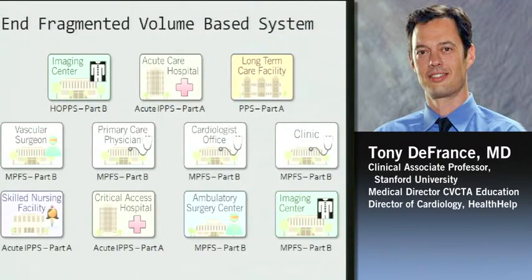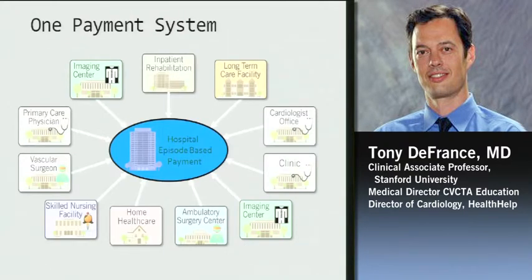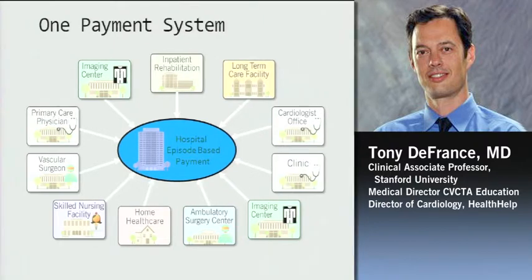Our current system has imaging centers, outpatient hospitals, long-term care facilities, ambulatory care centers — all with different payment entities and different rules and regulations. What the government is looking to do is create more of a single payment system, a hospital episode-based payment. For acute episodes, in the very near future, they'll give one payment to the hospital that will include the three days before the hospitalization, the hospitalization, and 30 days after. That's a big change in the way things are done now.